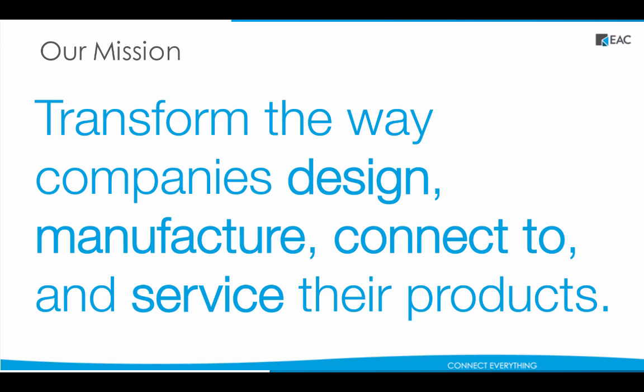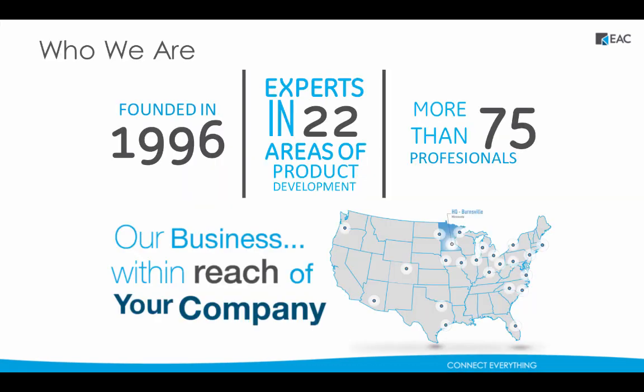For those of you who do not know who we are, I'll start off with a quick intro. Our mission is to transform the way companies design, manufacture, connect to, and service their products. We are not only a value-added reseller for PTC, but we are the number one solutions provider for PTC in the country, something EAC is very proud of. We have experts in 22 areas of product development and are located all over the U.S., with our headquarters in Minneapolis, Minnesota.